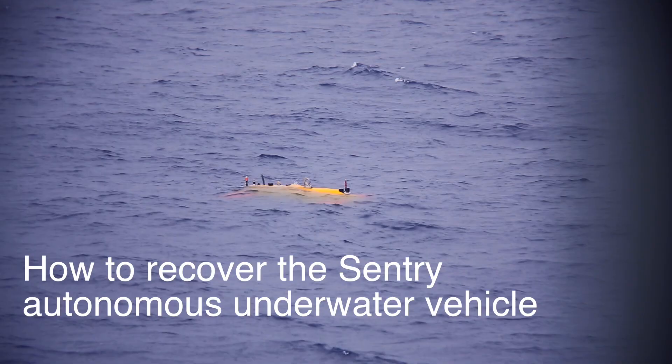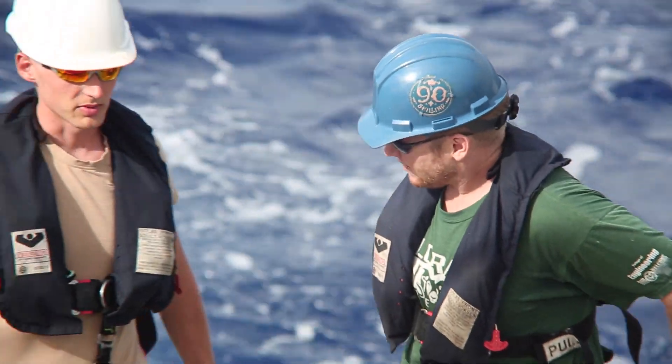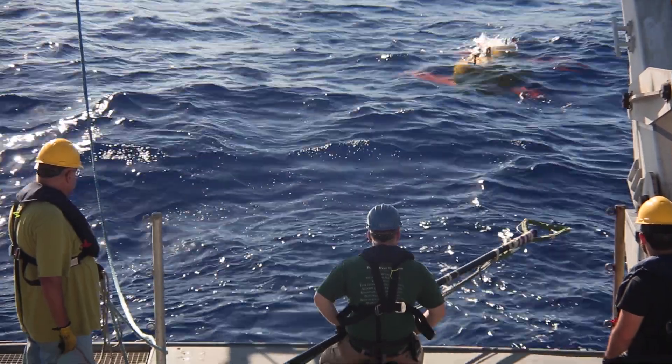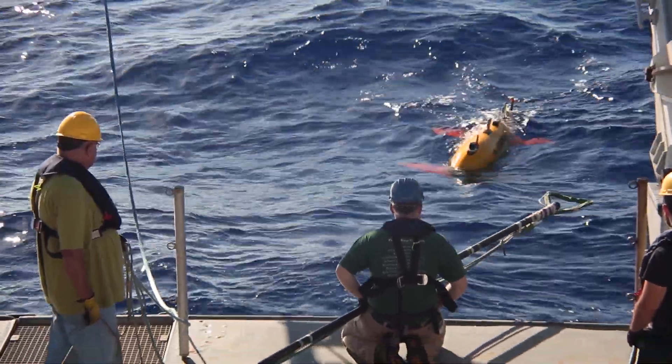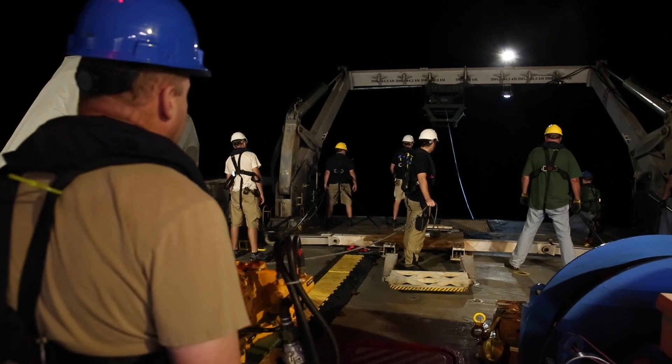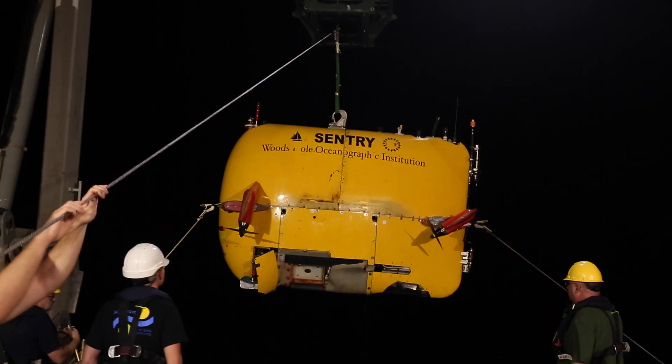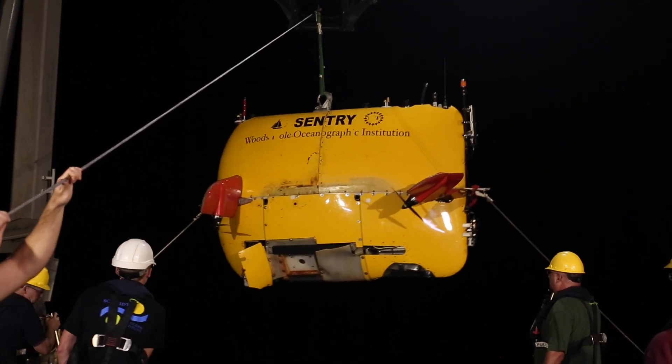Always keep the number of recoveries equal to the number of launches. Don't hit the ship. And make sure that you finish with the same number of people that you started with. Everybody pretty much has to do the right thing all the time, or somebody gets hurt or you damage a multi-million dollar piece of equipment.